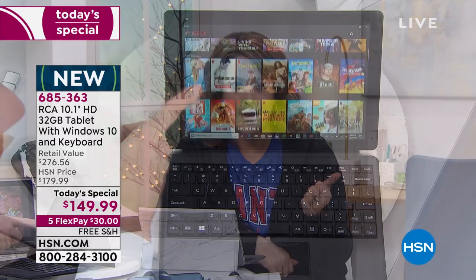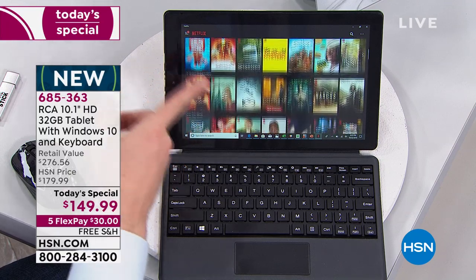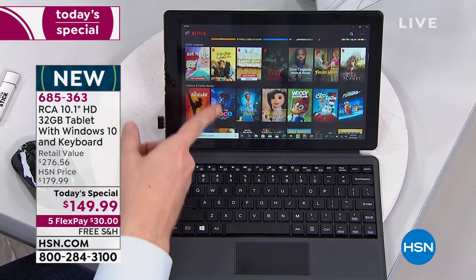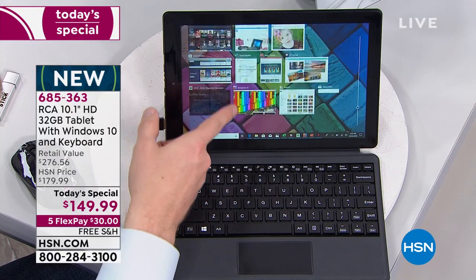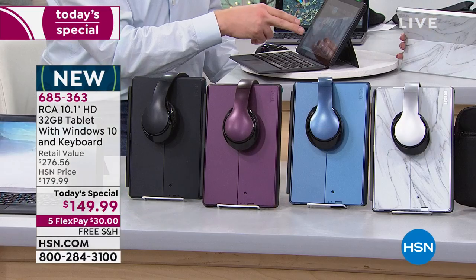Long battery life, sleek body at 1.3 pounds — everything the customer asks for with quad-core Intel processing. It doesn't surprise me we're almost sold out having not even gotten through the day. This is pretty much one of your last opportunities. Item 685-363, final six minutes left. Even if we have quantities when Joe and I stop talking, you can stay in the ordering process.